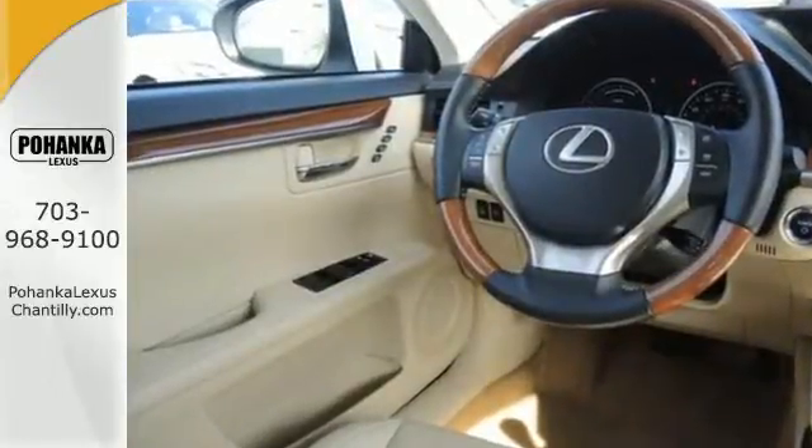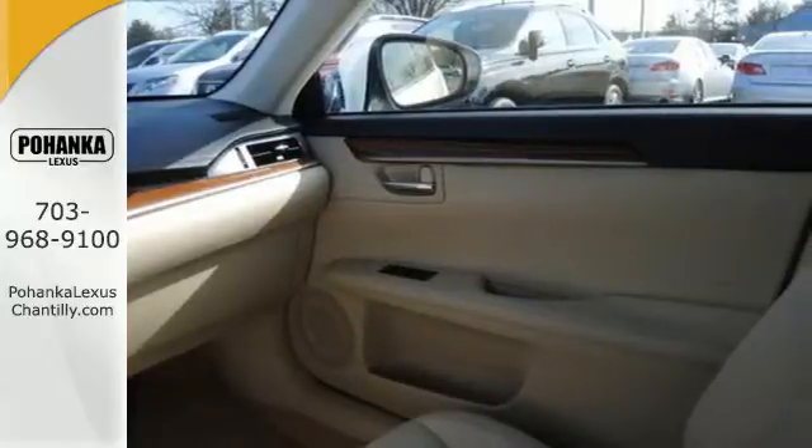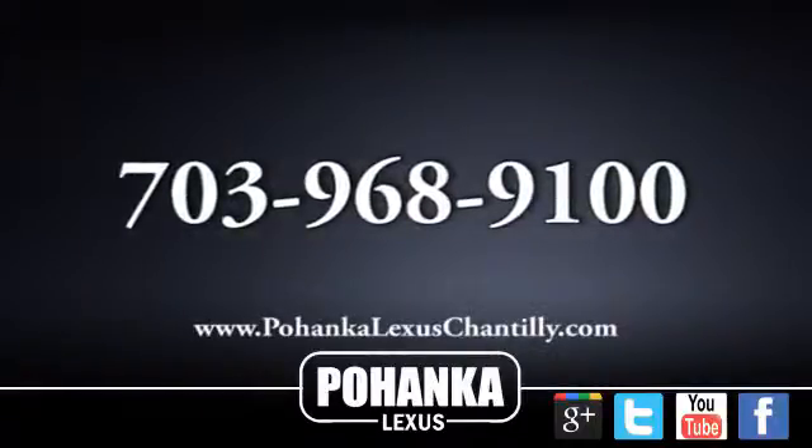If you have a thrill for the extravagant and an appreciation for the practical, this ES300H was made for you. Call us now for more information on this vehicle or visit today.